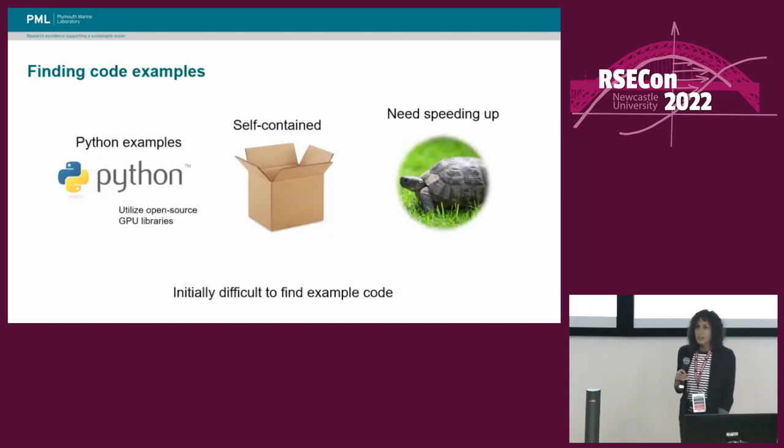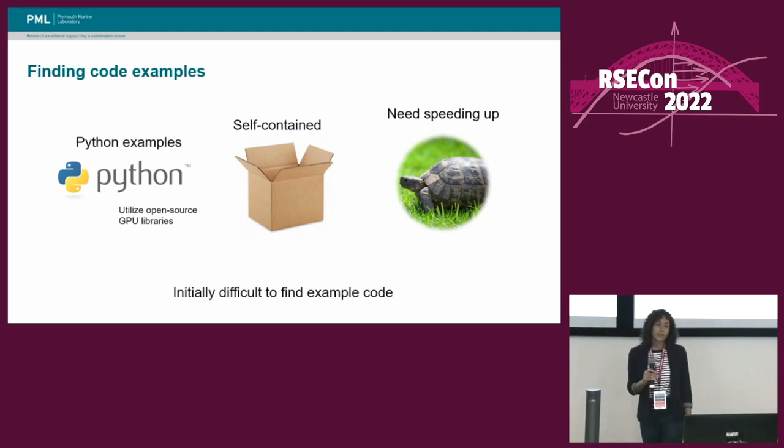Given the timescales of the project, we decided Python would be a good language to work with. Not only is that the language I'm most familiar with, but it also would enable us to use some of the open-source GPU libraries that are available for Python. So we were looking for some self-contained pieces of code in Python that needed speeding up, and that I'd be able to get to grips with quite quickly in order to port those to GPU.